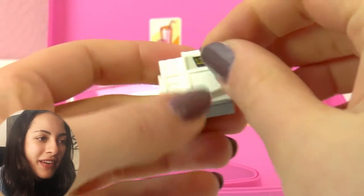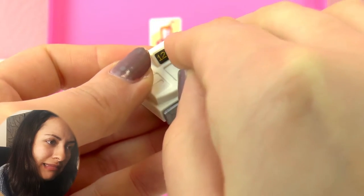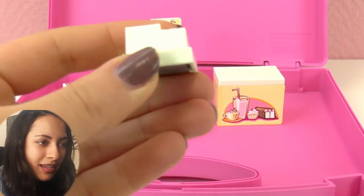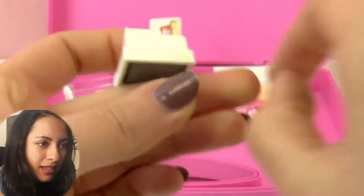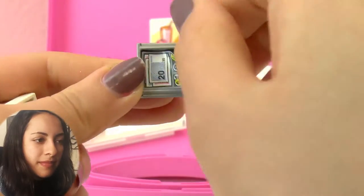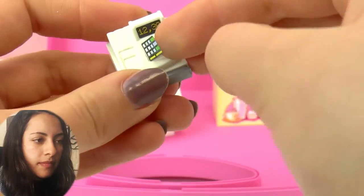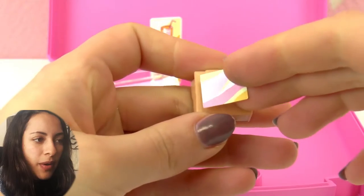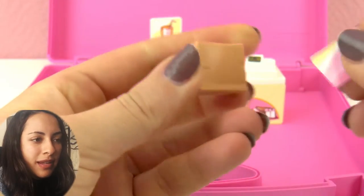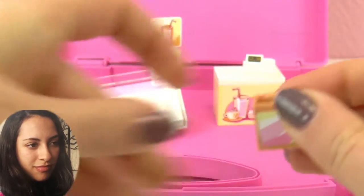So there we go. And now we have here the registers — the cashiers. So let's put this here. It's a little bit hard, but there we go. So we're going to do that in there and then we need this. So our stand is almost ready, we need a couple more things. So this will go right here.